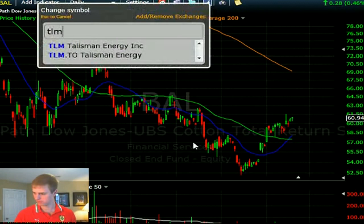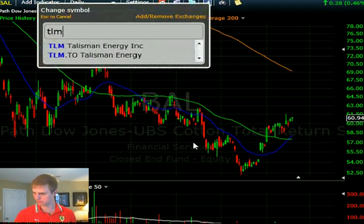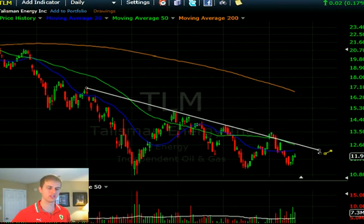TLM — six-month long. It's potentially putting in a basing pattern. The pattern I want to see is a breakout above the downtrend line, a pullback, and then the high from the breakout — that's your buy signal. I'm not a big fan of buying trend lines based on mathematical support and resistance rather than market structure support and resistance. If you get a higher low and this rolls over and the downtrend continues, you don't get involved. You just step away.